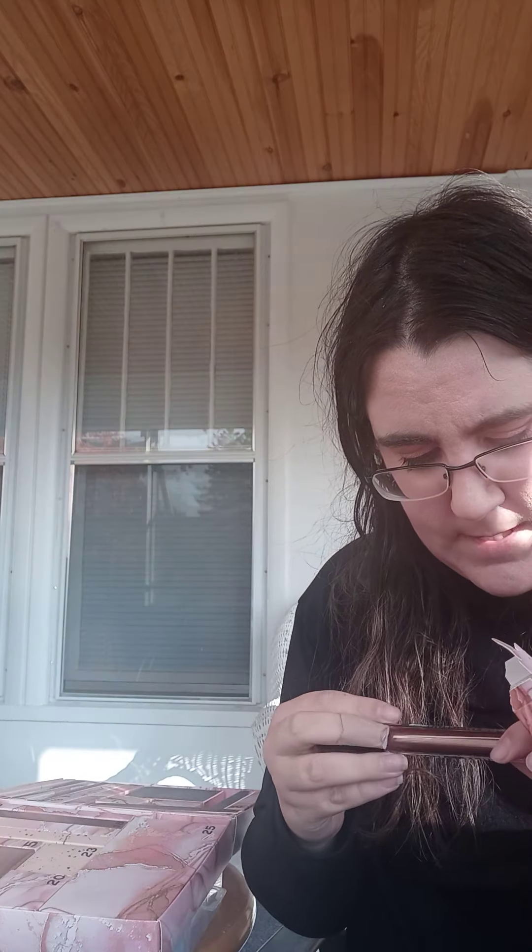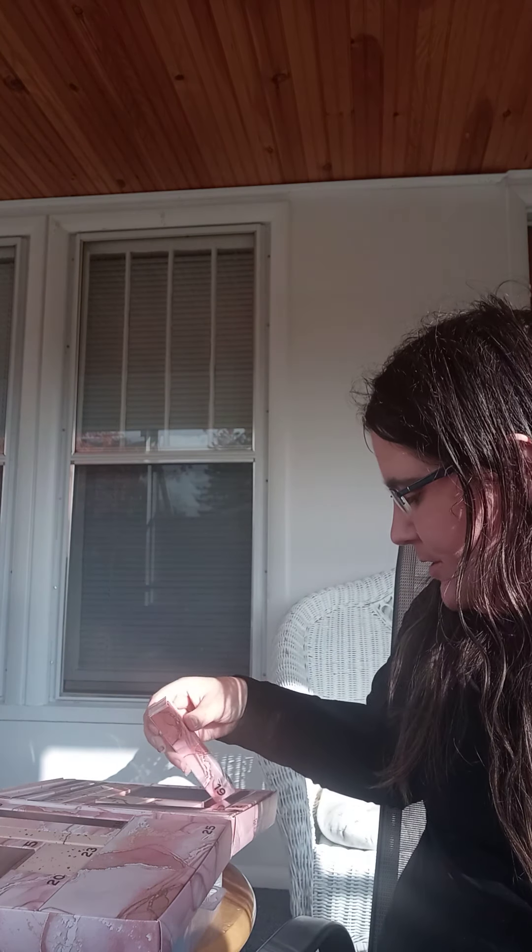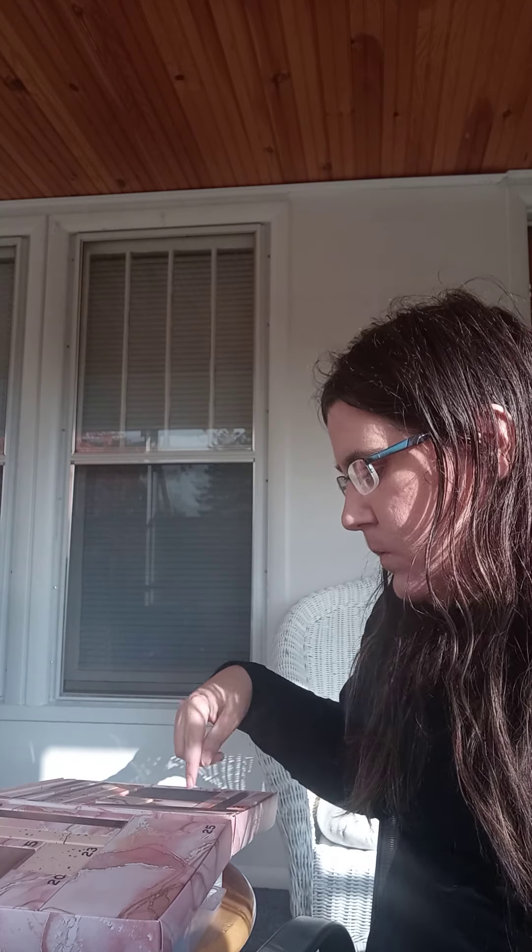Number fifteen is right here. It's another brush — it's really small. I'm guessing it's an eyeshadow brush or maybe a small concealer brush. That's kind of cool. I love getting brushes — brushes are awesome.